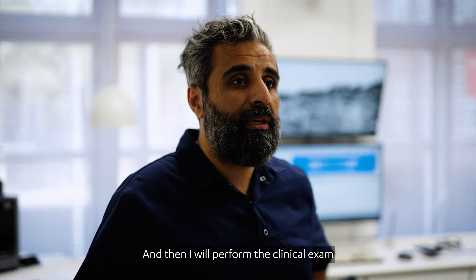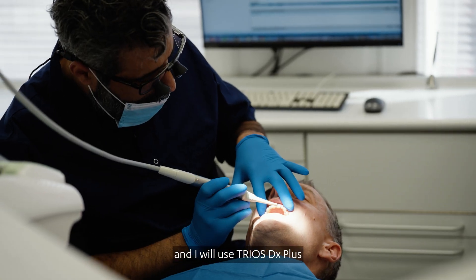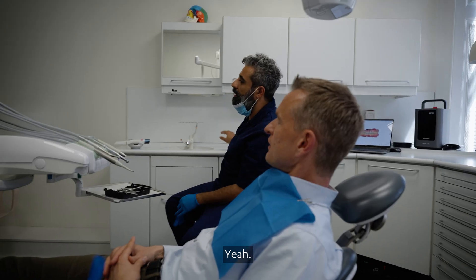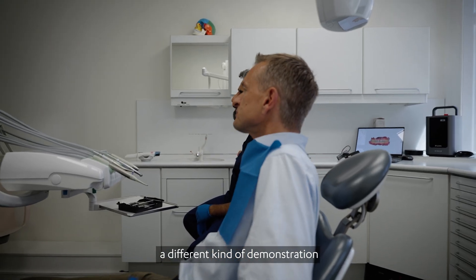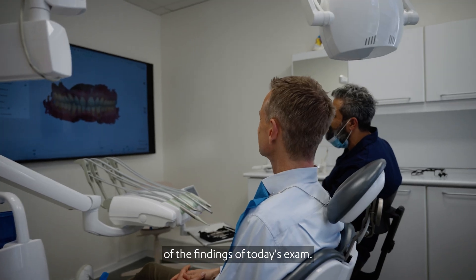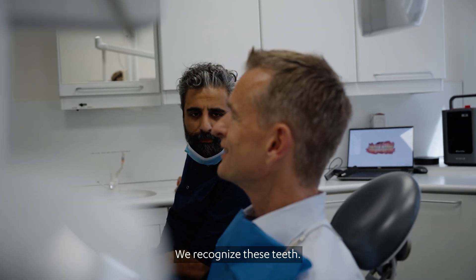And then I will perform the clinical exam, and I will use DX Plus to show him the findings of my exam. Today we're going to do a different kind of demonstration of the findings of today's exam. Do you recognize these teeth? Yes, this is my teeth.